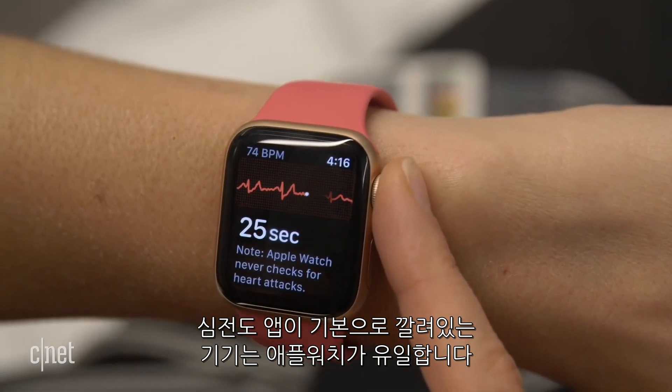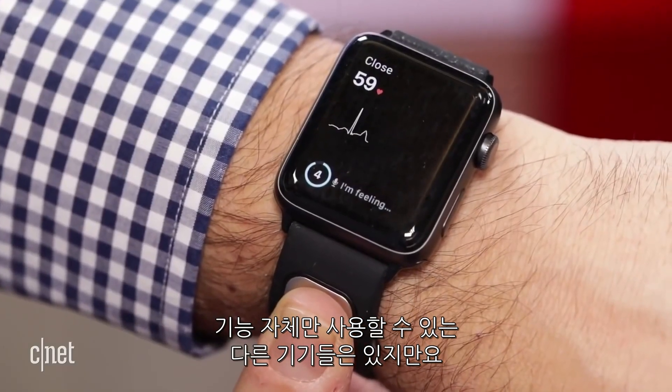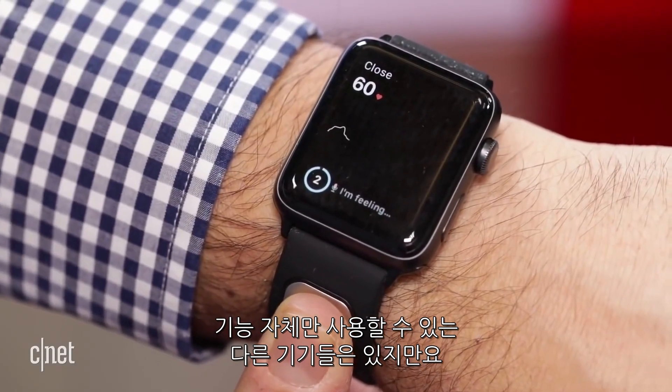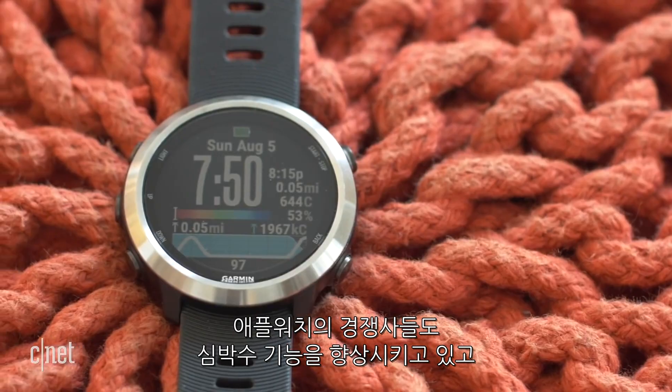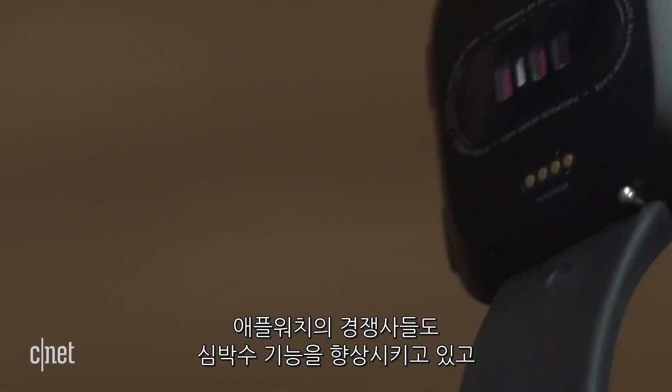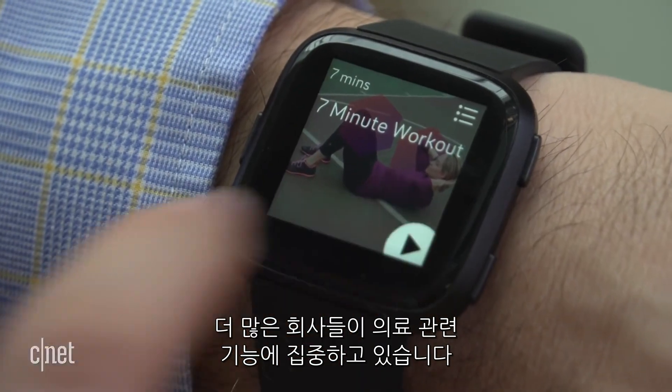The Apple Watch is the only direct-to-consumer device with a built-in EKG, but there are other devices like the Cardioband that let you take an EKG outside the doctor's office. Apple Watch competitors like Garmin and Fitbit are also working to improve their heart rate monitoring, as more tech companies focus on healthcare as a way to breathe new life into wearables.